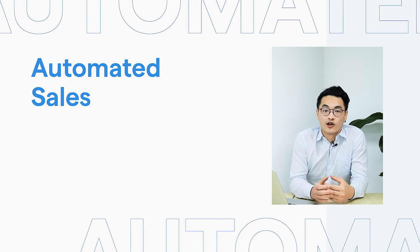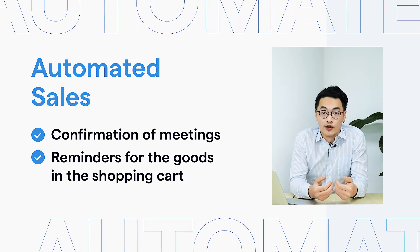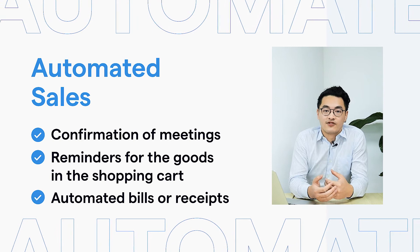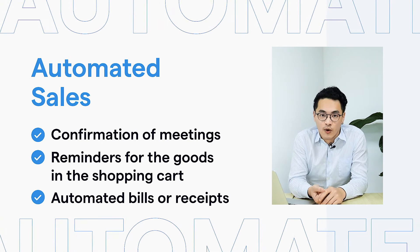For sales, you can actually automate some confirmations of meetings, reminders, product updates, and even goods in a shopping cart, so that customers do not have to reach out into their emails or message you on a separate occasion to actually get the bills that they want.